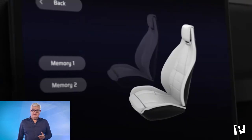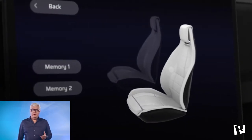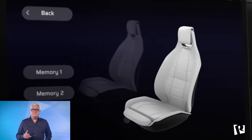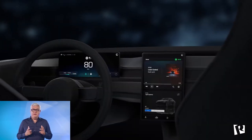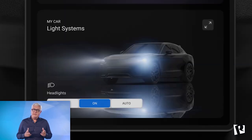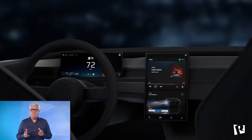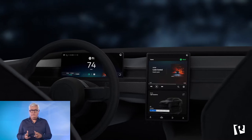Never have there been greater possibilities to delight drivers and passengers with user interface design. Even changing car settings can be an aesthetic experience. What was only a picture in a manual becomes a stunning interactive infographic blended seamlessly into the UI, simplifying control over the exterior and interior of the vehicle.